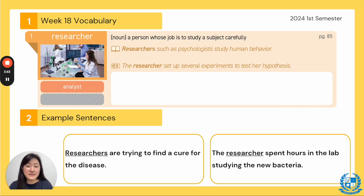The researcher set up several experiments to test her hypothesis. And what is a hypothesis? It is a guess — a guess of what you think is going to happen. So the researcher put up a lot of different experiments to do XYZ tests and see if their guess is correct. That's all part of a researcher's job.